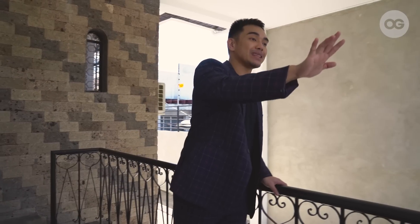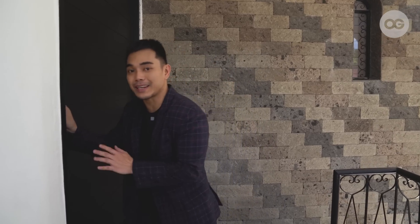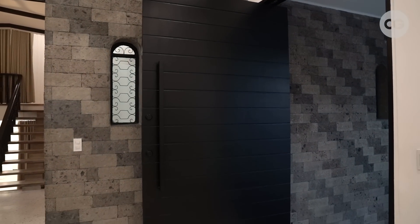We also cemented the front sidewalk so it can fit two cars. This is the main entrance. Before, it was just a typical small door. Since this is a content house, we thought about the accessibility for bringing in equipment, props, and lights — so we had this custom made to be this large.